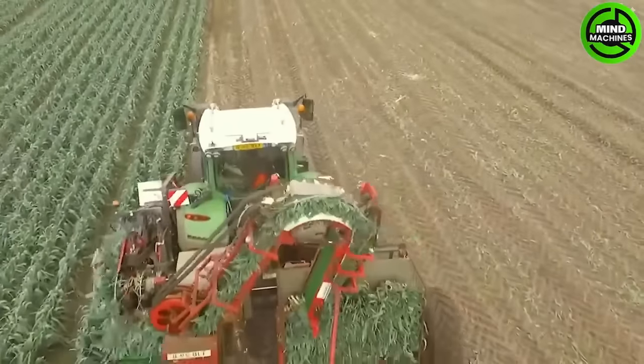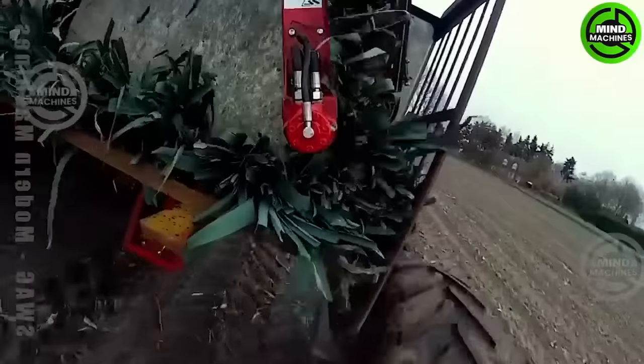It would be a shame to miss out on another level of harvesting from this brilliant agricultural equipment.